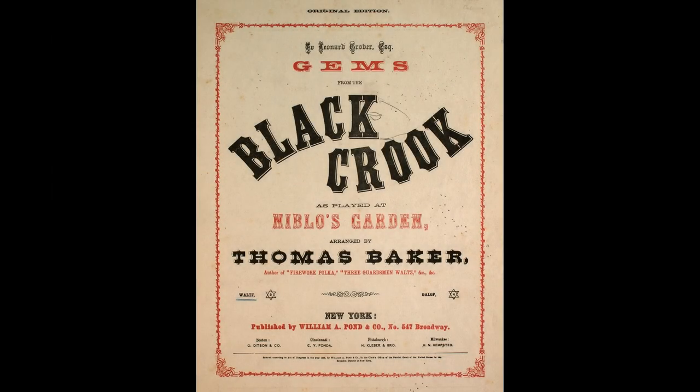When the production opened on Broadway on September 12th, 1866, it ran for a record-breaking 474 performances at five and a half hours long. The production was always considered a prototype of the modern musical of the era, with its songs and dances intertwined throughout the piece.